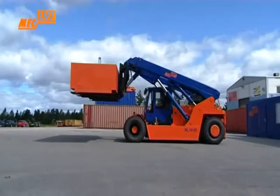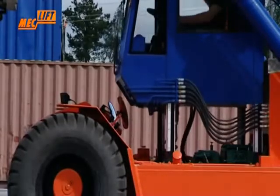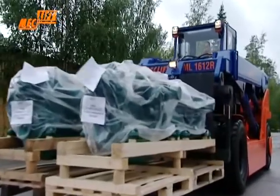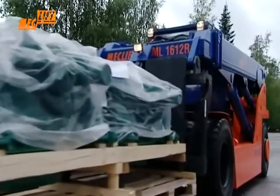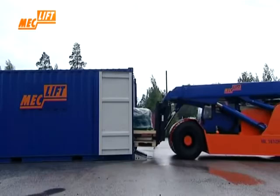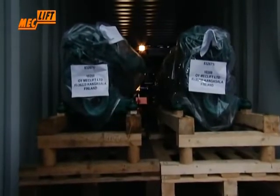It is equipped with a hydraulically moveable cabin which enables excellent visibility even while handling bulky objects. The moveable cabin in lowered position enables the machine to operate fully inside the container, making it easy to load even 40-foot containers with heavy objects from the back end.